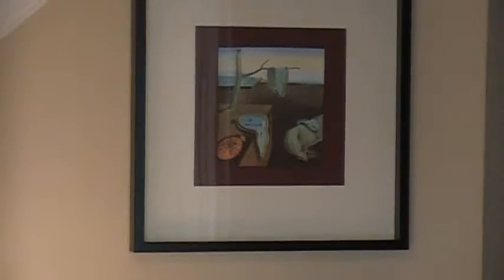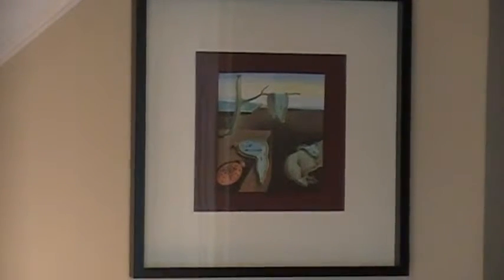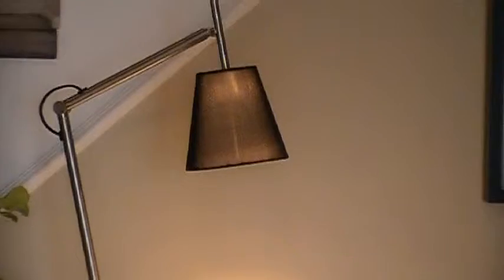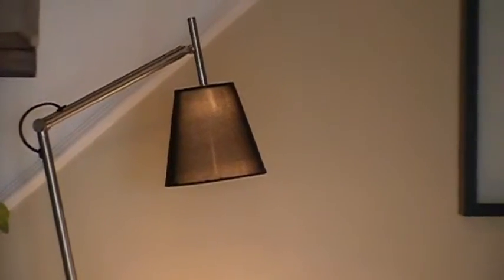We kept the accessories pretty simple. An architectural lamp repeating with the black shade, the black frame and the black banister, and the dark colors found underneath the light console — it helps to balance it all out.